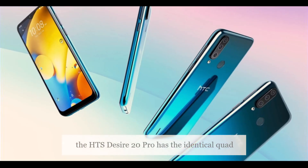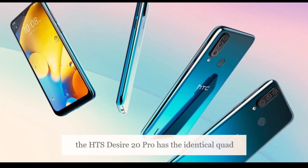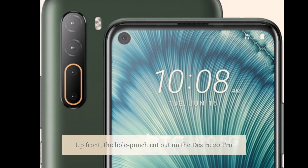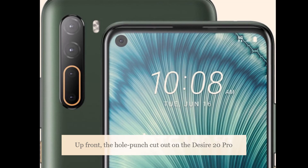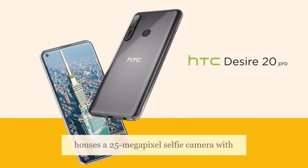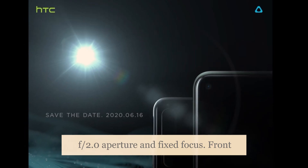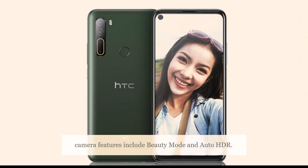The HTC Desire 20 Pro has the identical quad camera setup as the HTC U25G. Up front, the hole-punch cutout on the Desire 20 Pro houses a 25-megapixel selfie camera with f/2.0 aperture and fixed focus. Front camera features include beauty mode and auto HDR.